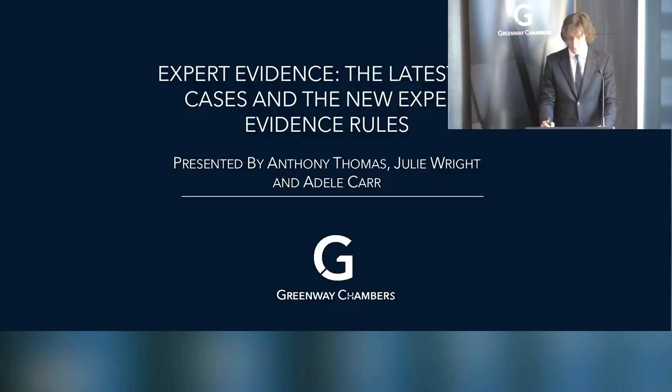This is the third or fourth rollout of this Expert Evidence Seminar. It has a formula — a primer on the new Expert Evidence rules, which those who have attended before will have heard. The real purpose is to bring you bang up to date with the latest authorities.